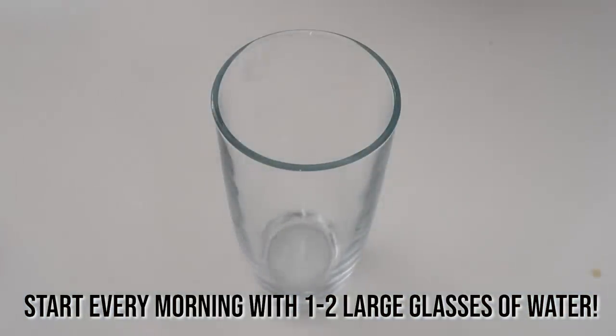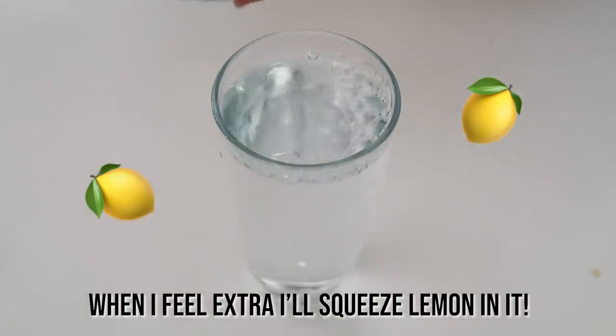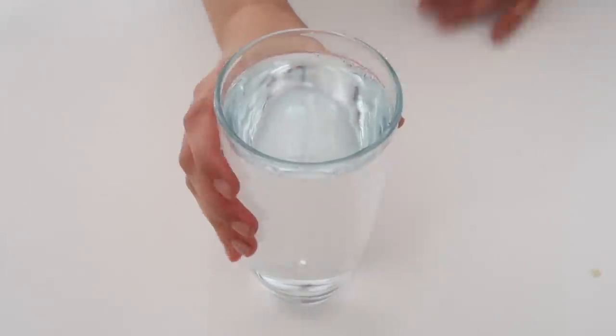I always start my day with a big glass of water. I used to squeeze lemon into it. As long as I get my one to two big glasses of water, I'm good — it's definitely a great way to start the day and hydrate your body after a good night's sleep.